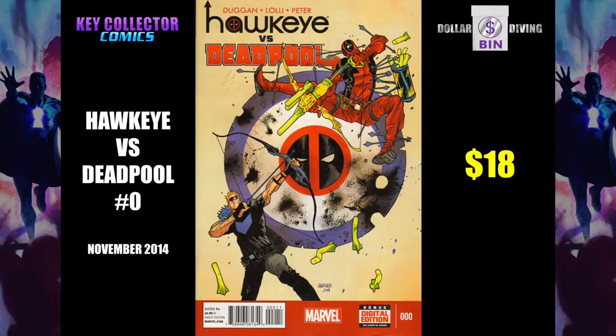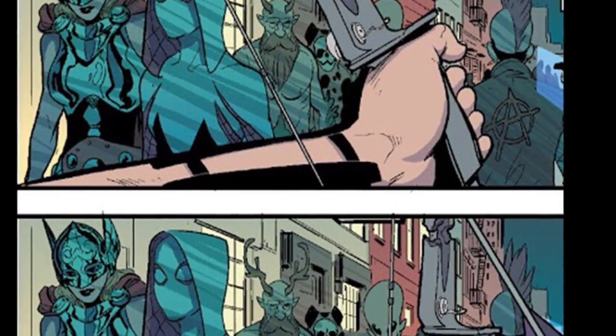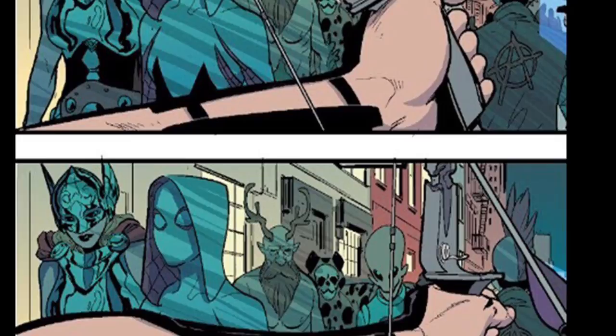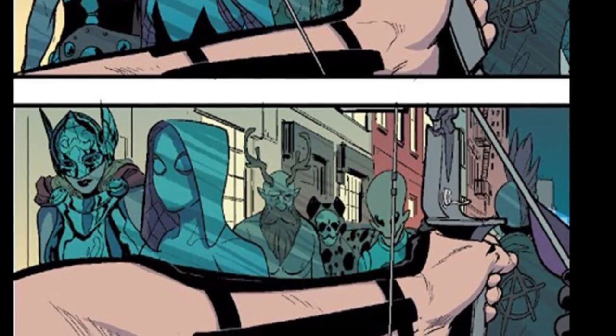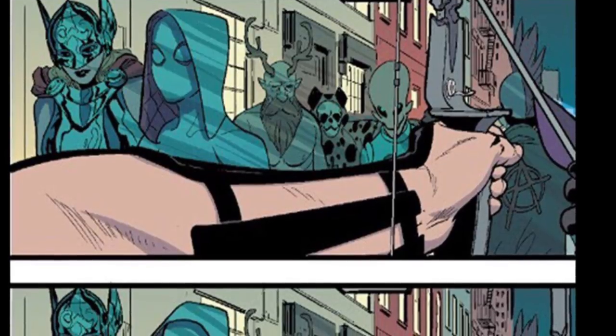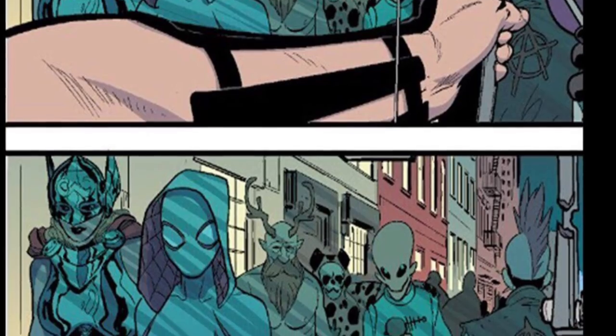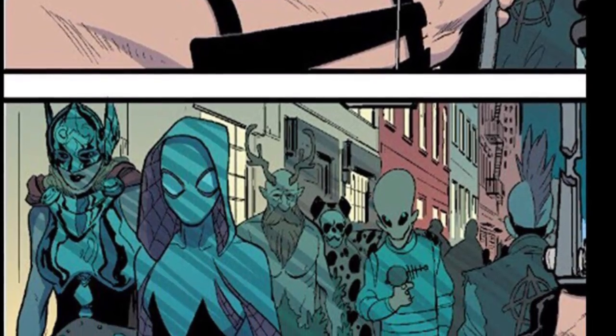Hawkeye vs. Deadpool number 0. I got a lot of heat for this, and I'm sure I will continue to. It's the first cameo appearance of Spider-Gwen and Thor Jane Foster. I mean, here they are — I'm looking at them. That's a cameo. And then people will write in and go, no man, those are people in Halloween costumes. And it's like, no, these are illustrations of the first time that we're seeing these characters. So it's a cameo. No need to dice things up so thin.